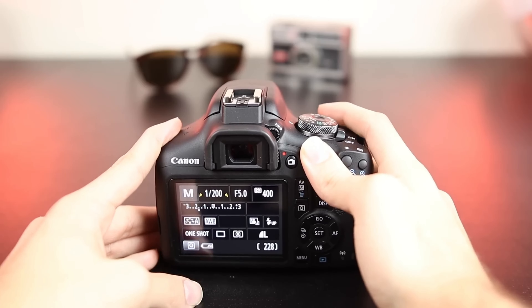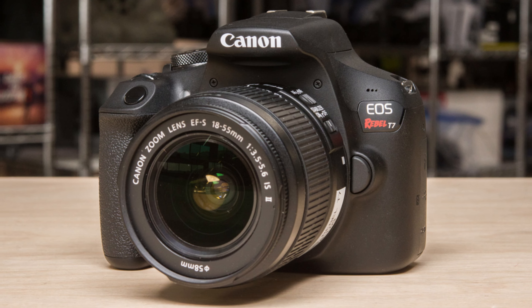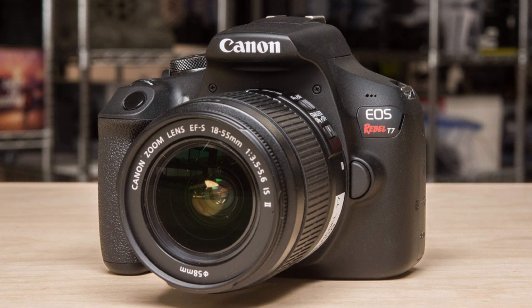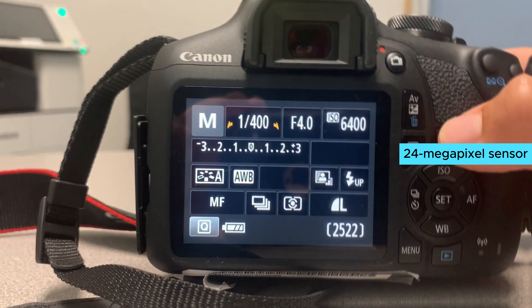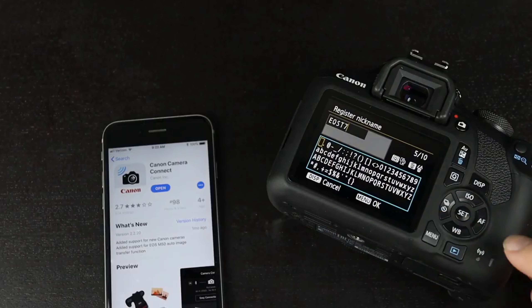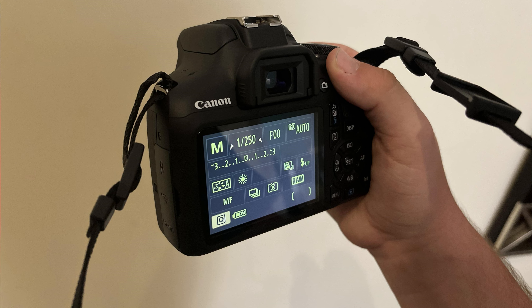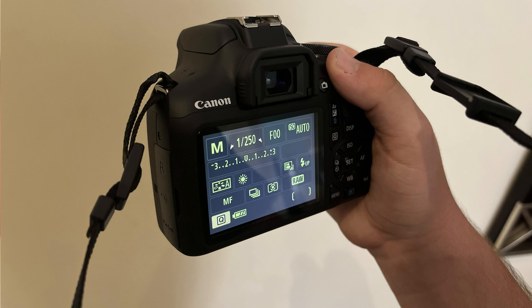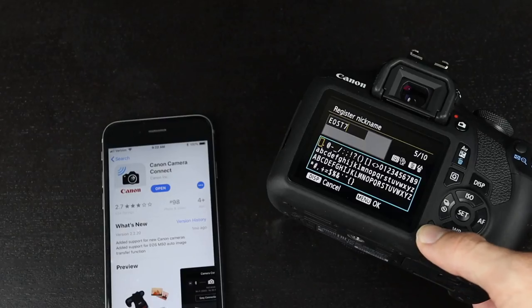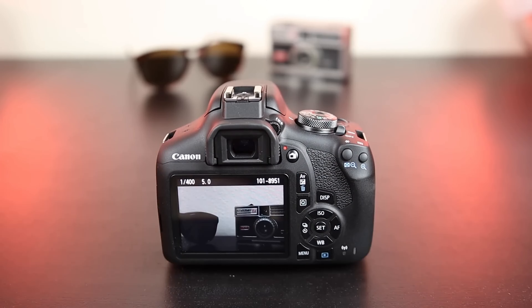Number 5: Canon EOS Rebel T7 — the perfect starter DSLR. The Canon EOS Rebel T7 impresses with its value and simplicity. If you're new to photography, this camera offers a straightforward way to dive in without feeling overwhelmed. With a 24-megapixel sensor, the T7 delivers sharp, high-quality images that rival more expensive models. Its fixed rear screen might seem basic,